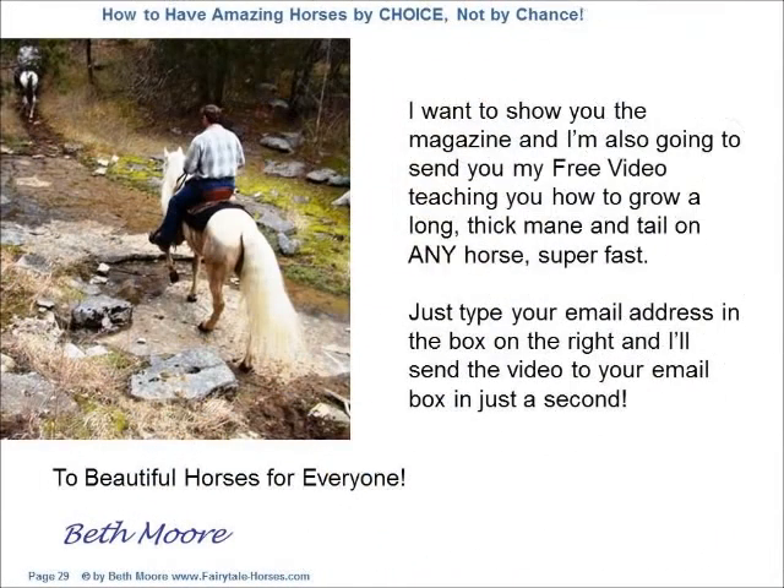I want to show you the magazine, and I'm also going to send you my free video teaching you how to grow a long, thick mane and tail on any horse super fast. Just type your email address in the box on the right, and I'll send the video to your email box in just a second.